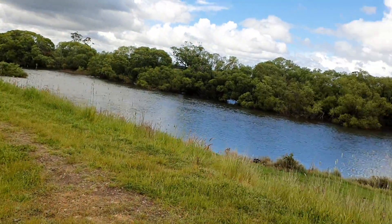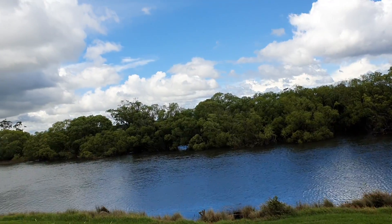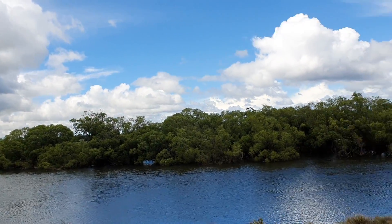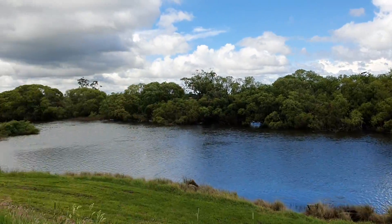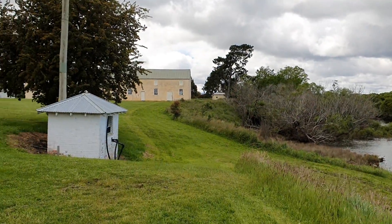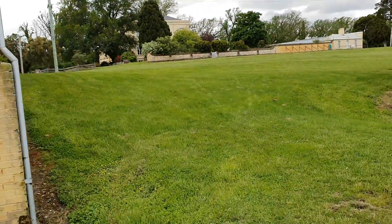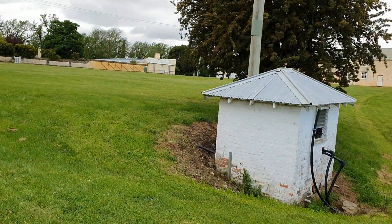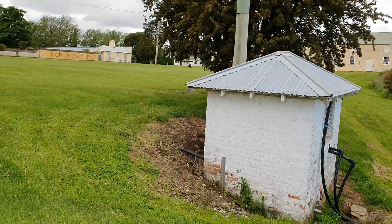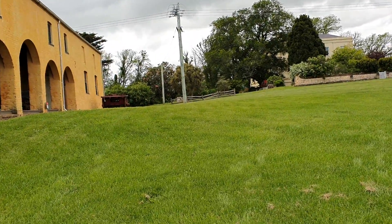What river is this one? Must be — might be the North Esk River. Beautiful. Just walking around the convict quarters, we can see some of the other old buildings. And that's the main homestead there — Clarendon House.